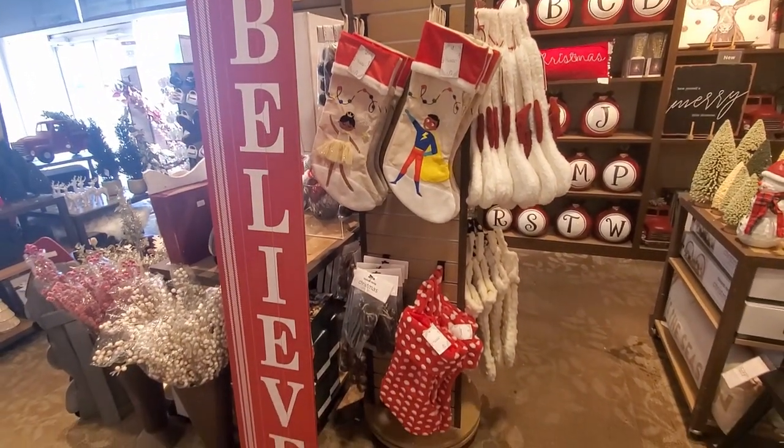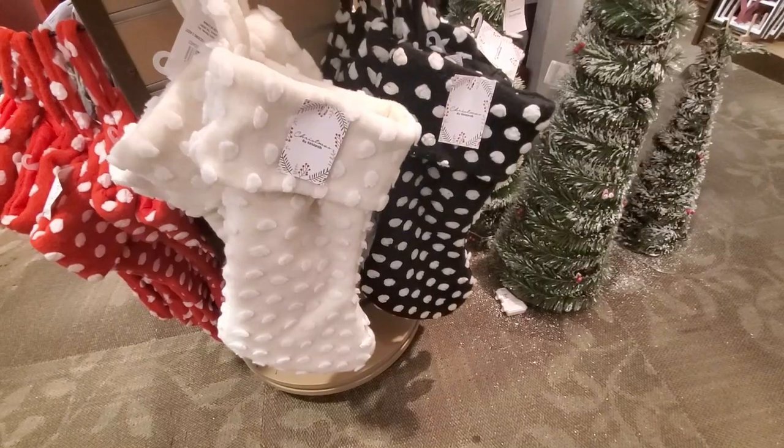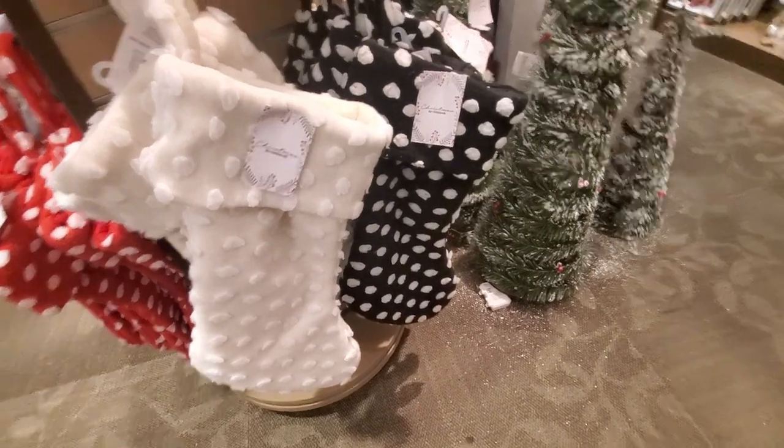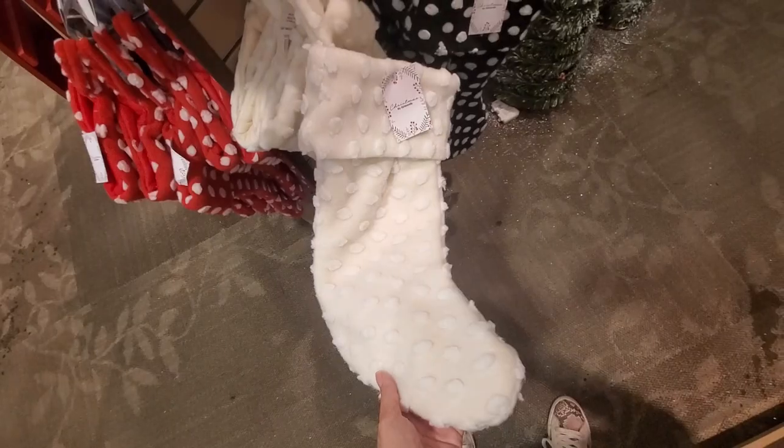They have a big selection of stockings. I like the knitted ones in neutral colors. Let me know which ones you like and also if you like this new Christmas collection — what are your favorite pieces.